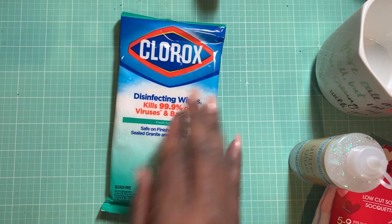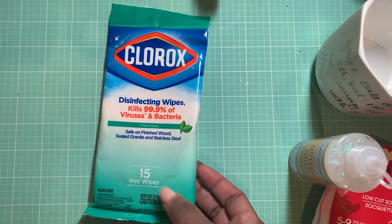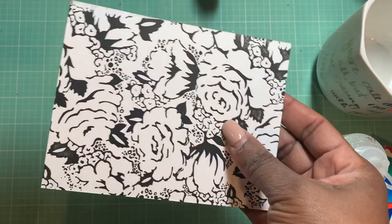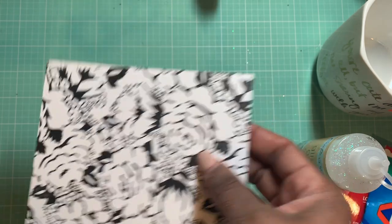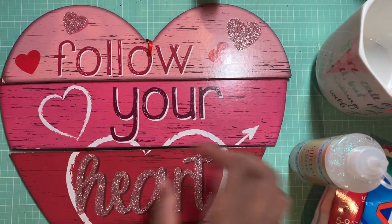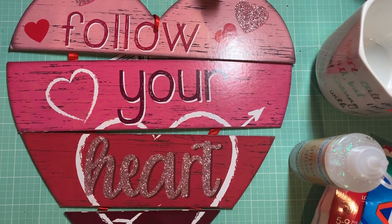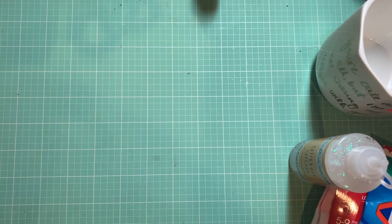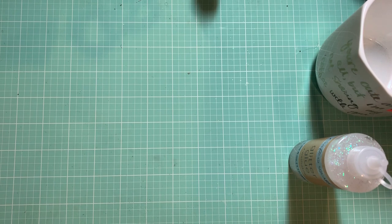I picked up some of these Clorox disinfectant wipes. I like to use these here in the craft room to clean up the paint because that paint is a little bit hard to clean up. I also got this from the Dollar Tree — I plan to do a little DIY. I've been seeing a bunch of DIYs using this little heart, but I plan to do something a little bit different with it. Stay tuned for that. Those are the things I picked up from Dollar Tree.